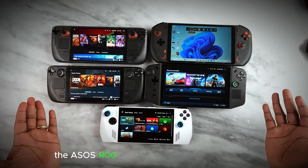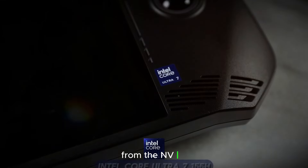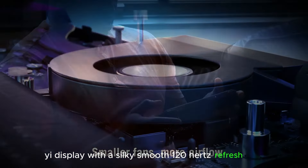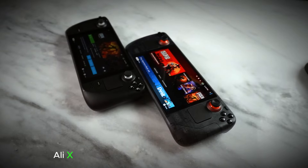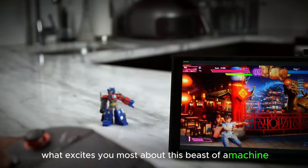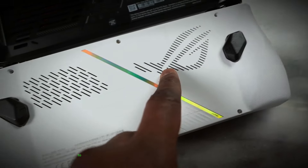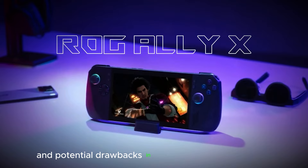There you have it, folks. The ASUS ROG Ally X 2024 isn't just an upgrade — it's a complete transformation. With its monstrous graphics processing power from the NVIDIA RTX 40 series, innovative cooling system for uninterrupted performance, and jaw-dropping 4K OLED display with a silky smooth 120Hz refresh rate, this machine is built to dominate the battlefield. If you're a serious gamer who craves the ultimate handheld experience, the ROG Ally X 2024 deserves a top spot on your wishlist. Let us know in the comments what excites you most. Don't forget to like, subscribe, and hit the notification bell for more tech content. We'll be diving deeper into specific features, performance benchmarks, and potential drawbacks in future videos, so stay tuned.